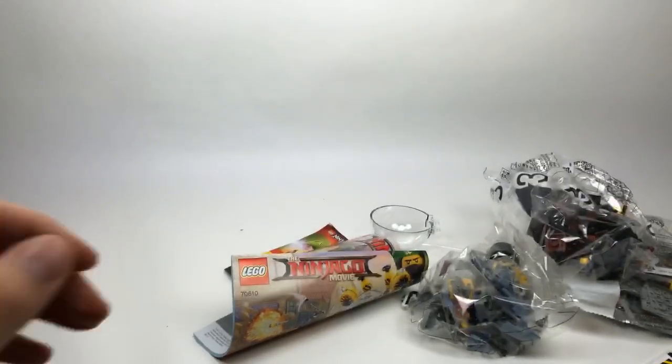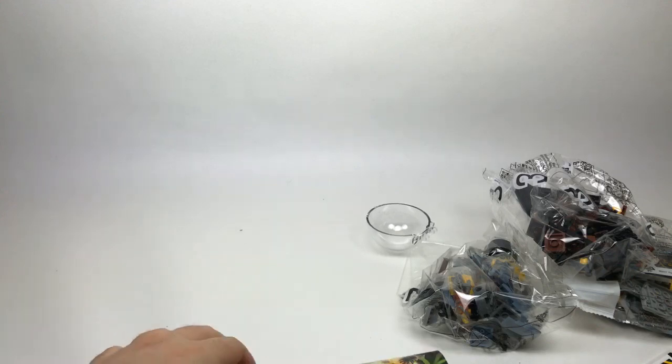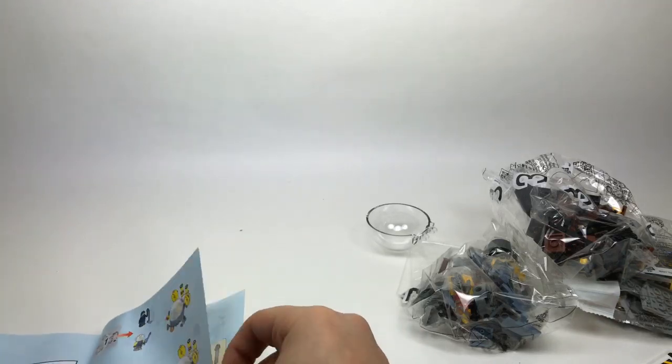Whenever you try to do live builds you always end up building very slowly, so it's good to get organized. Mr. Brick asks what my favorite Scooby-Doo set is — probably the one with the Mystery Machine, since that's the most iconic one. I really did like the Castle too.